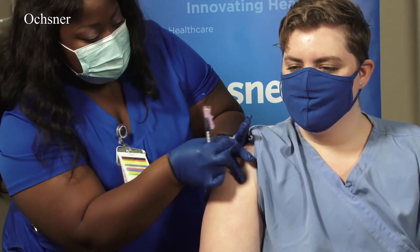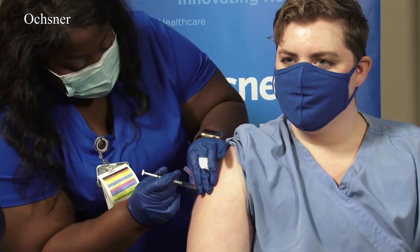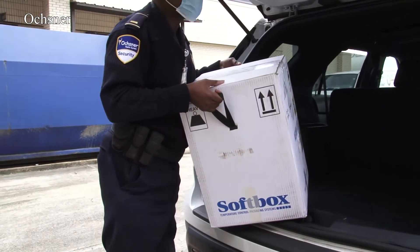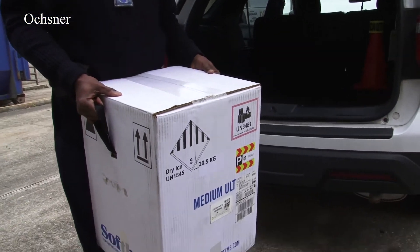A total of 105 employees are on the schedule today and 90 are already scheduled for tomorrow. Staff went to Ochsner New Orleans early this morning to pick up the vaccine. A box filled with 975 doses was unloaded and carried into the hospital by security.